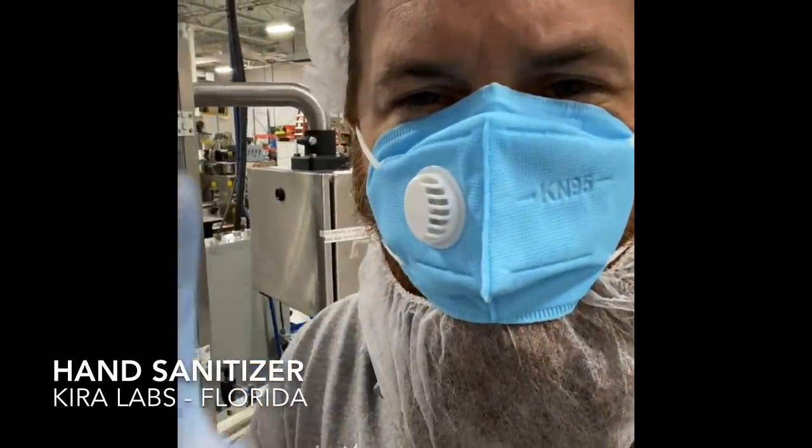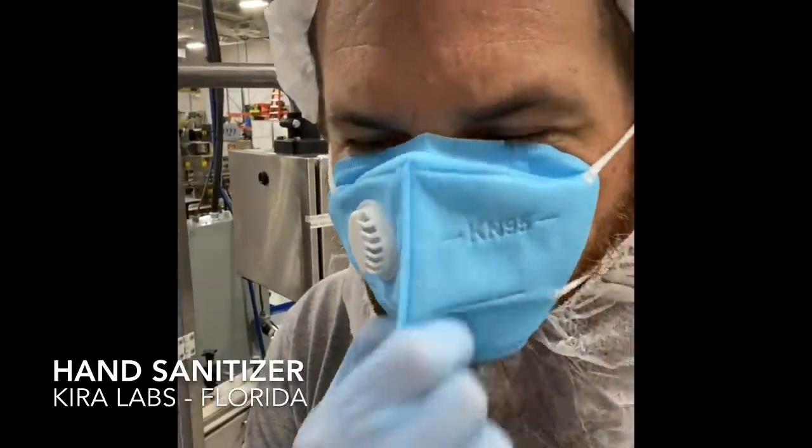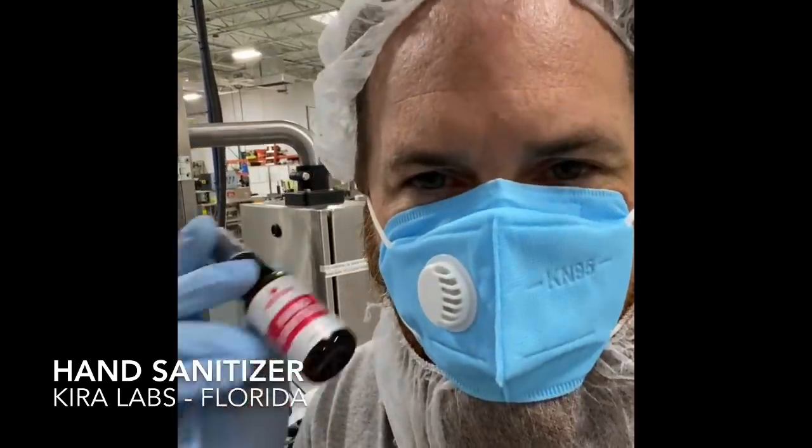We're also looking at larger sizes next, but it's all about supply chain at this point. So let's all do this together, America — we're going to rock it out right here at Kira Labs. Our Medi Skin Hand Sanitizer line is shipping today.